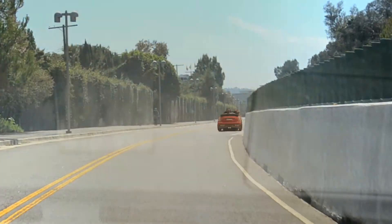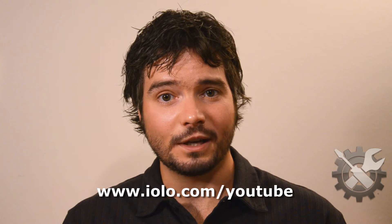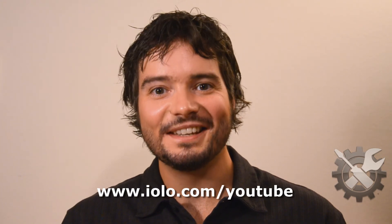Don't get left in the dust. Get in the game with System Mechanic. For videos of other cool features of Iolo System Mechanic, check out this YouTube channel. Stay tuned.